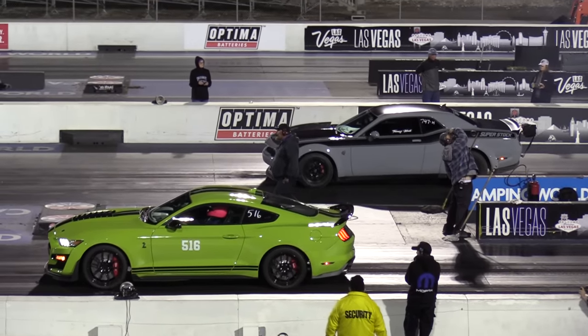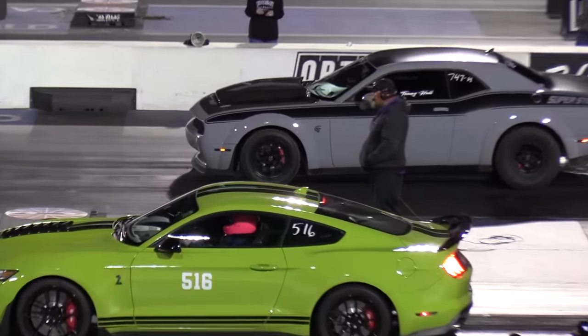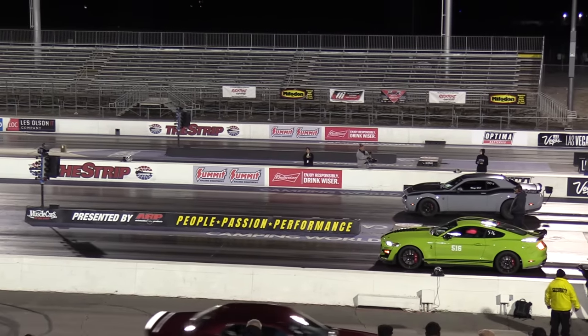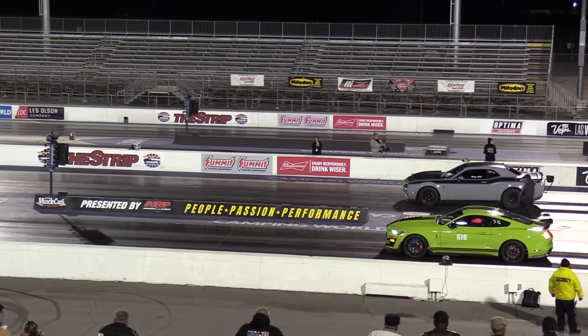So with the H1 at 12.42 at 1.14 and Herbie going 10.77 at 1.30, our next two are going to be the 2020-bodied GT500 Mustang and the 2021 Challenger.